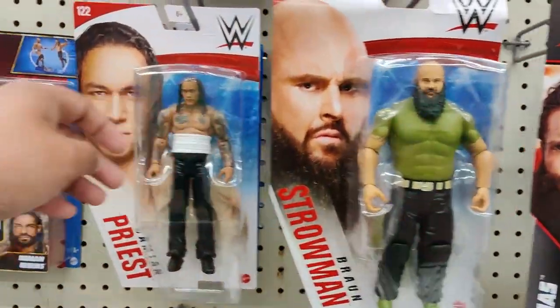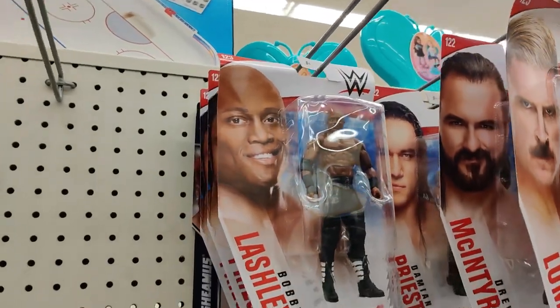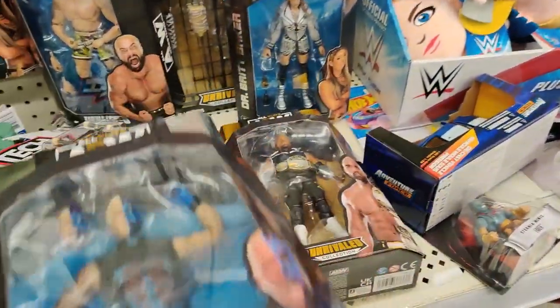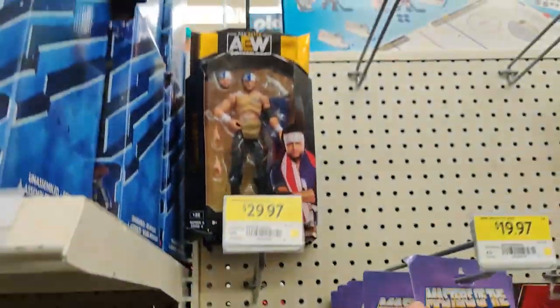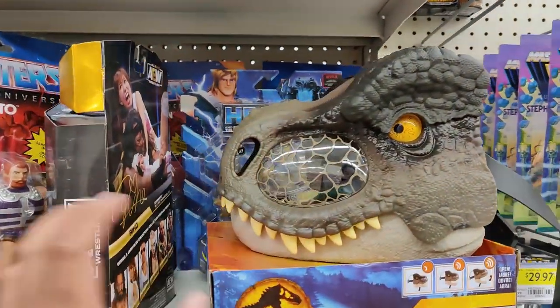We do have Elias, Braun Strowman, Damian Priest, Dexter Loomis, Bobby Lashley, Dustin Rhodes, Scorpio Sky, Britt Baker. That's about it. Stephanie McMahon, Santana Ortiz.